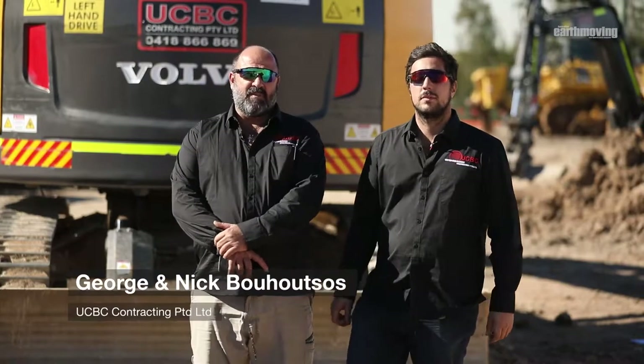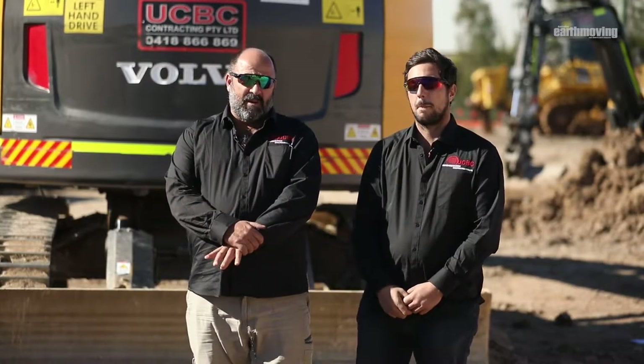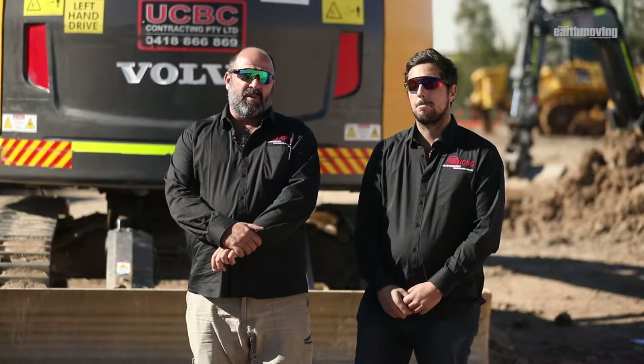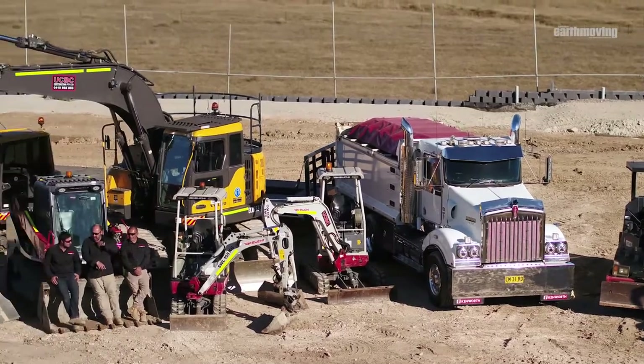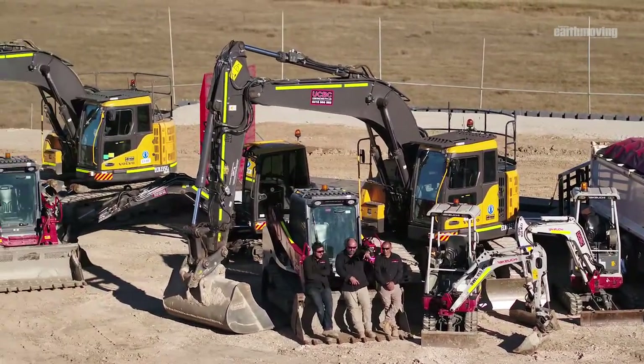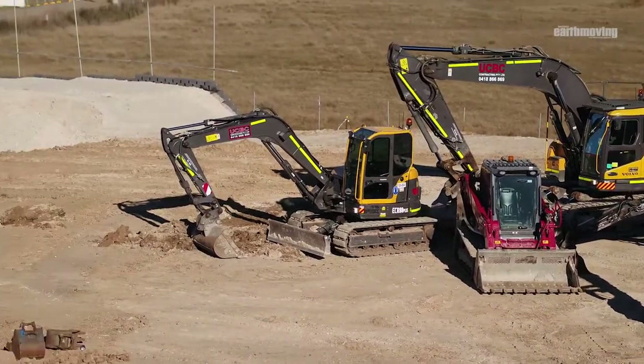I'm George from UCBC and I'm Nick from UCBC. UCBC started out as a retaining wall company installing crib lock retaining walls, hence the name United Crib Locks Constructions. We are known in the industry as UCBC for short and the business has been operating since 1977.